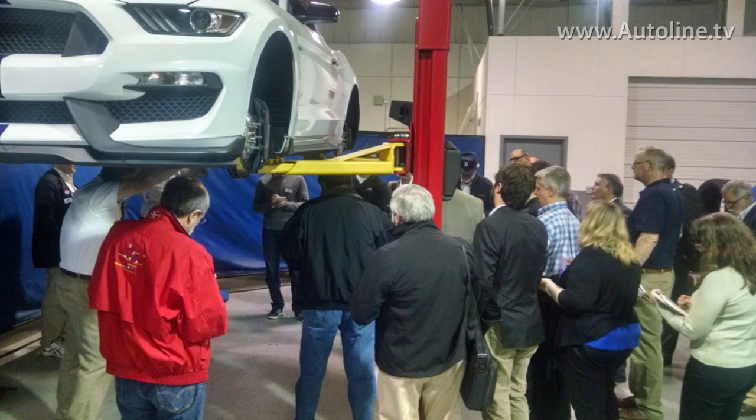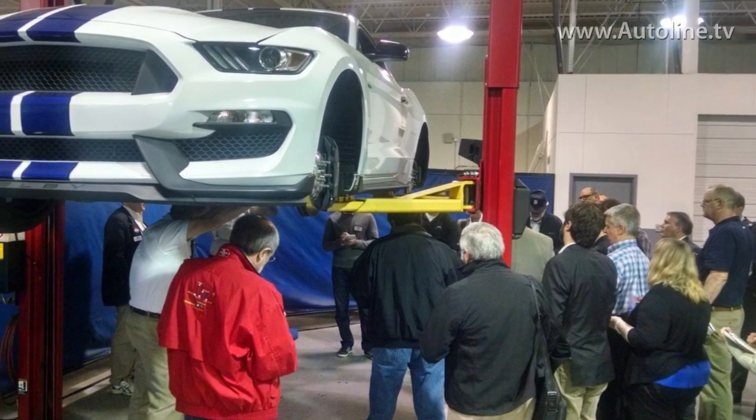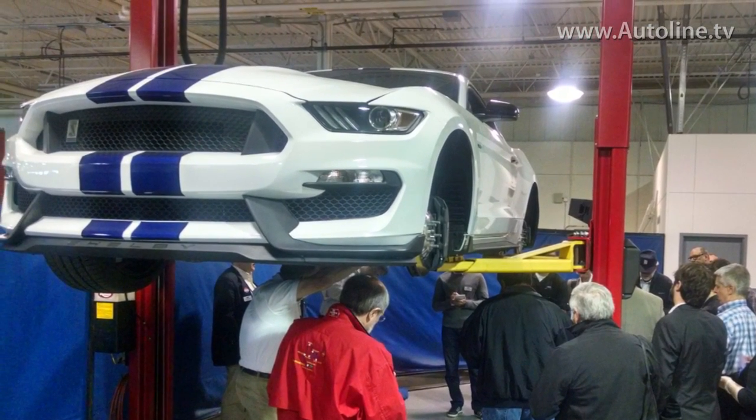Yesterday afternoon, Ford showed us more details of its Shelby GT350 Mustang and the uber track version, the GT350R. Ford claims it will be the best handling Mustang of all time, born and bred on a racetrack.